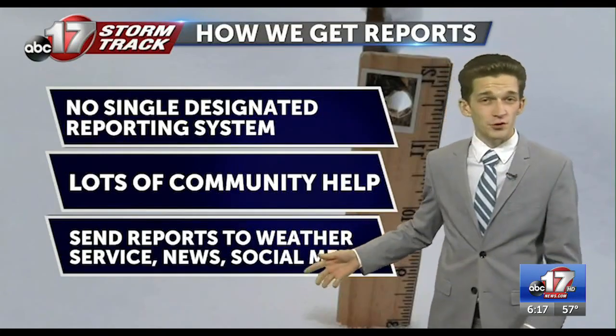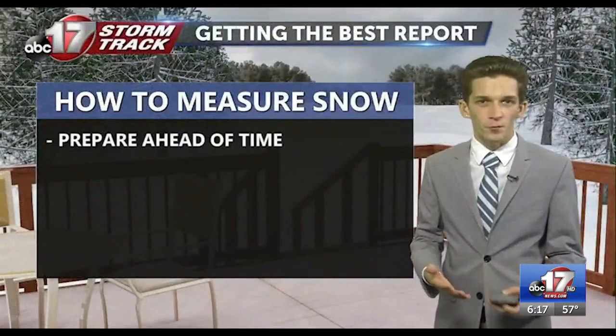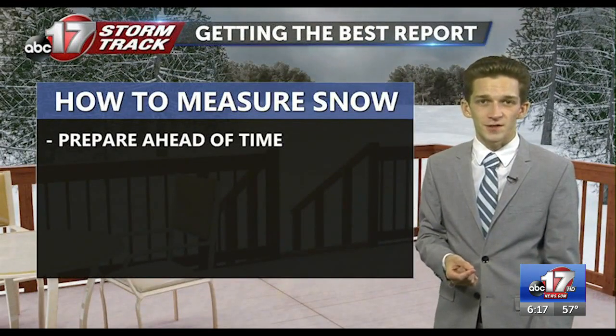You can send those into the National Weather Service, our newsroom, or over social media. All those reports are helpful, but it's important that you're getting the most accurate and good reports here into this winter season.